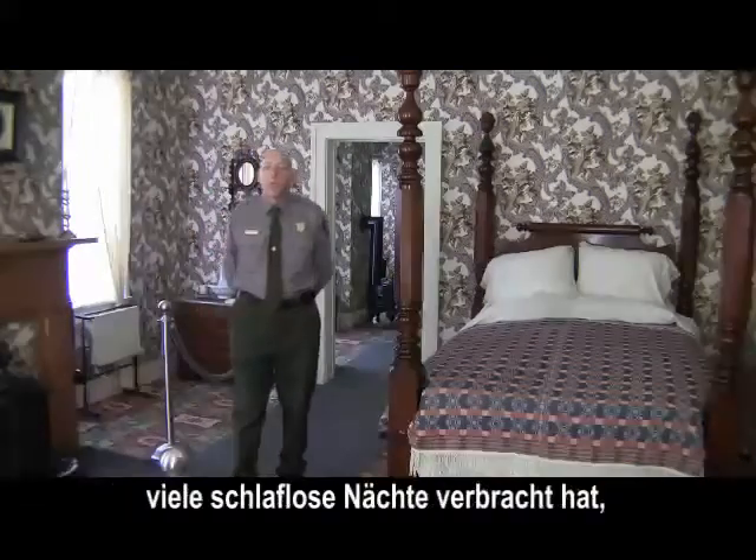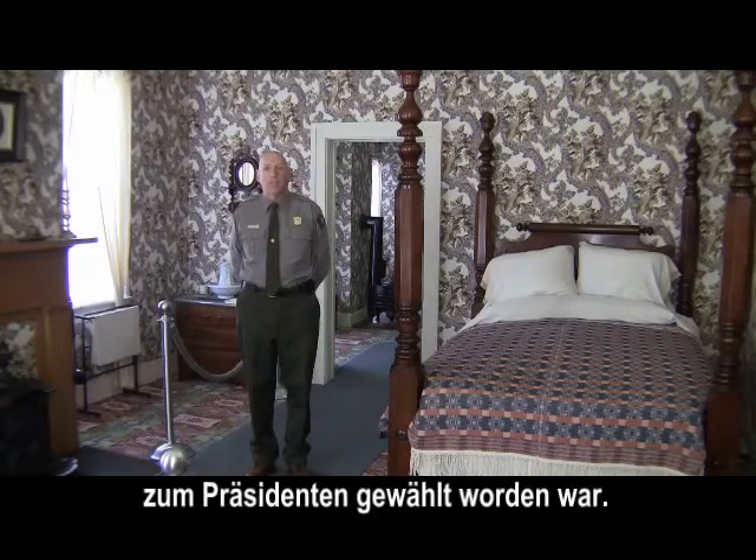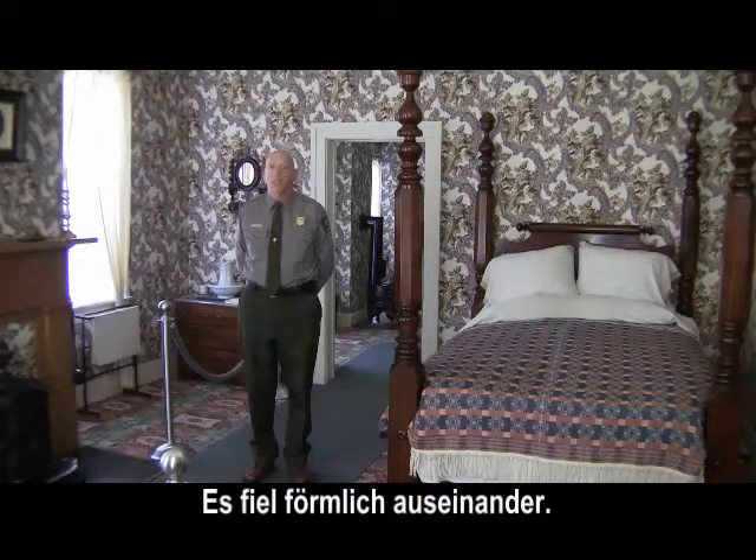In this very room, I'm sure there were many sleepless nights after Mr. Lincoln was elected President. There were many struggles. The country was in turmoil — it was literally falling apart.